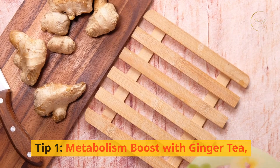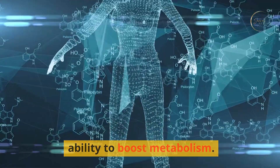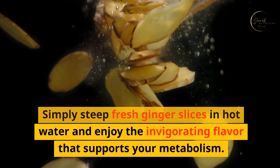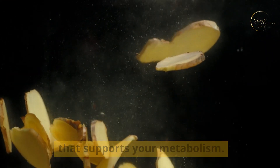Tip one: metabolism boost with ginger tea. One of the key benefits of ginger is its ability to boost metabolism. Kickstart your day with a cup of ginger tea — simply steep fresh ginger slices in hot water and enjoy the invigorating flavor that supports your metabolism.